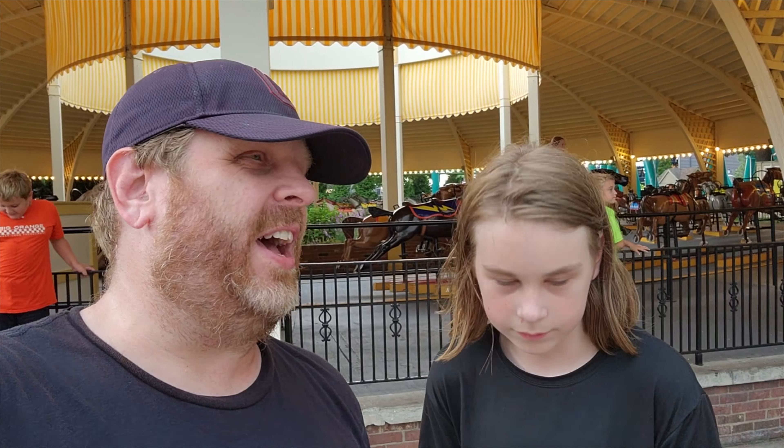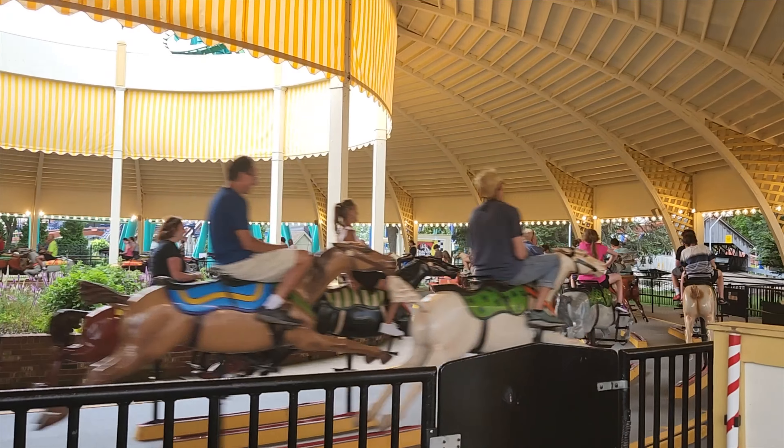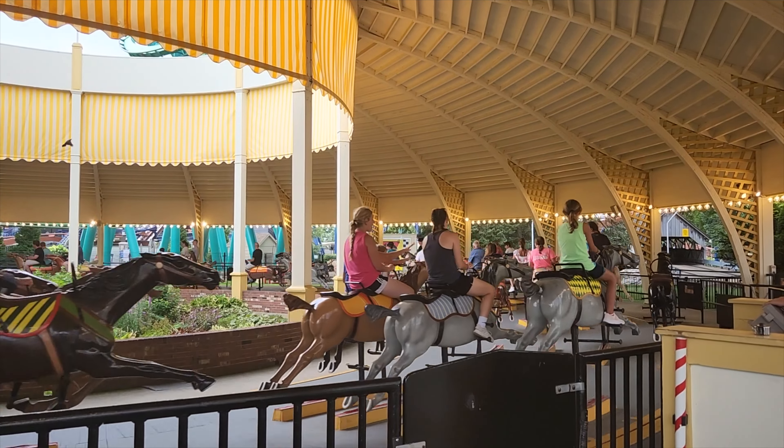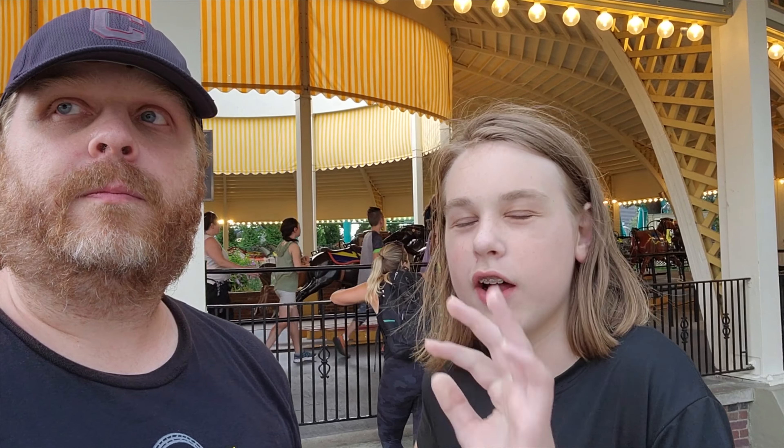Barely making the top ten at number eight we have Cedar Downs. Cedar Downs is a very old ride — it was actually relocated from an old park near Cleveland called Euclid Beach Park. So this is one of the older rides in the park. You just sit on a horse and race around. It's basically like a carousel on steroids — very fast, you have to hold on or it'll feel like you'll fly off. But it's a ride anyone can enjoy.